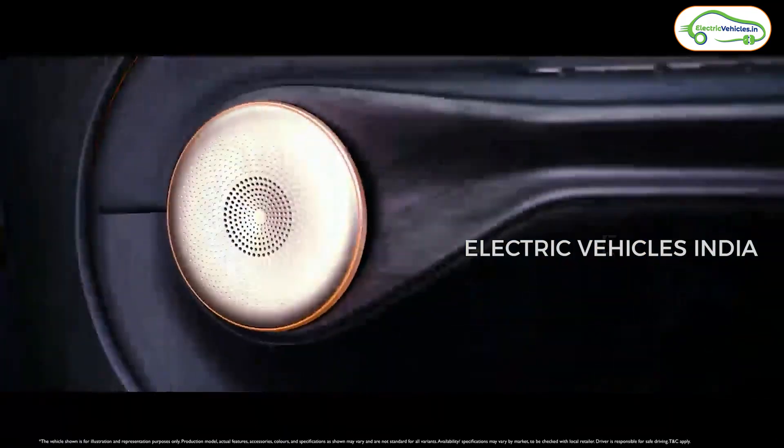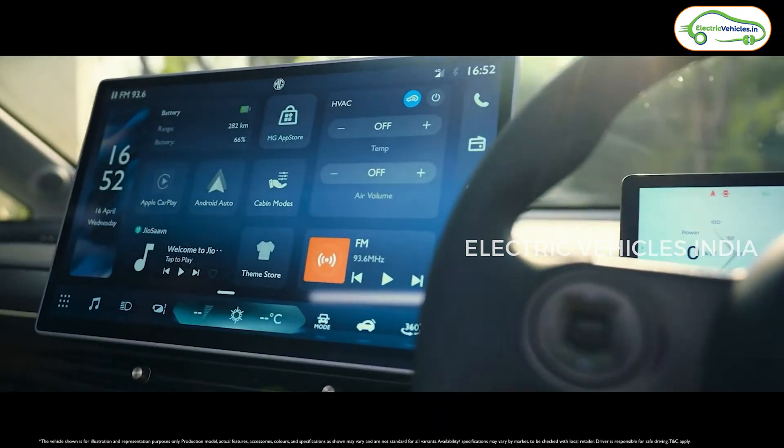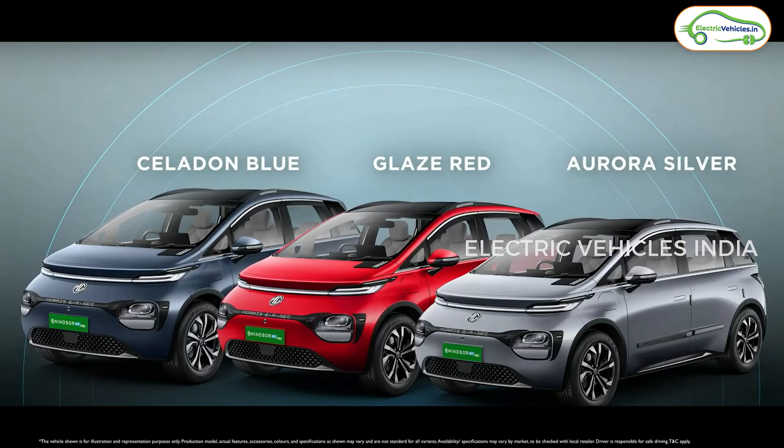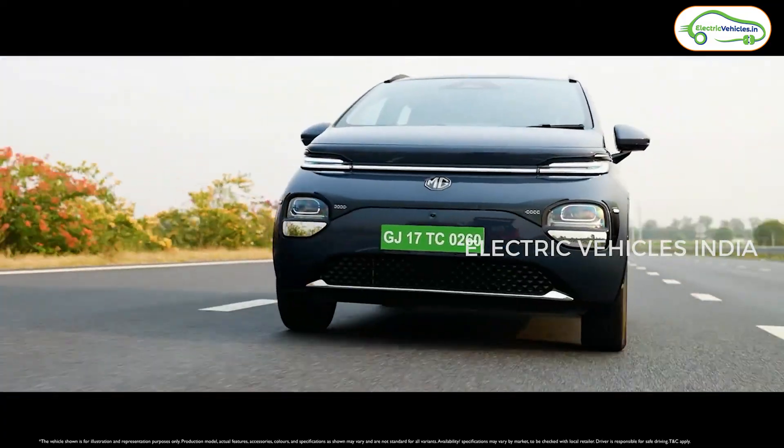But what are the cosmetic changes? MG has introduced three new colors in this MG Windsor EV Pro. This Windsor EV Pro is available in blue, red, and silver colors. Especially, I love the red color in this MG Windsor EV Pro. And MG has upgraded the wheels — we'll get diamond-cut alloy wheels in this MG Windsor EV Pro.